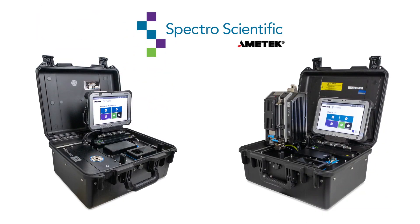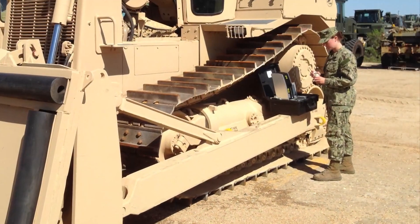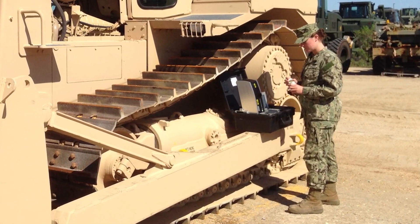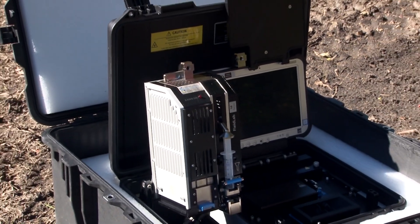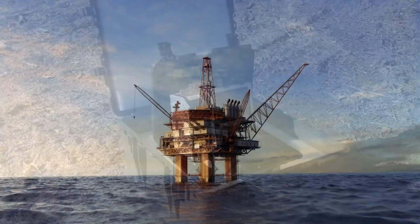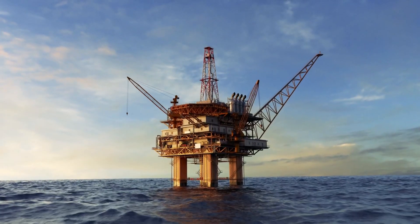You need the Field Lab from Ametek Spectro Scientific. Field Lab is a third-generation platform featuring technology that has been refined by more than a decade of military field testing. Field Lab gives you a complete fluid analysis system in a compact, rugged field case — it's the lab you need when you're nowhere near a lab.